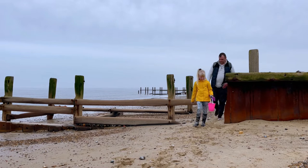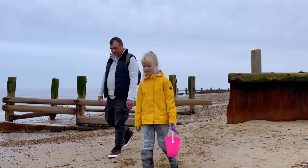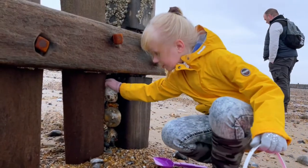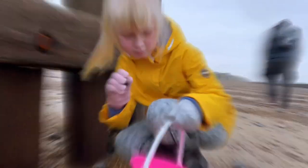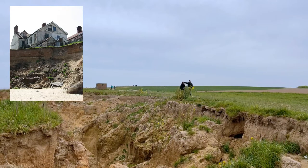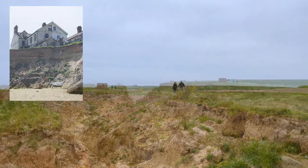We also went to Haysborough to see if we could find something interesting. The reason why Haysborough produces so many significant archaeological finds is simple: as the shoreline is subject to severe coastal erosion, new material is constantly being exposed along the cliffs and on the beach.